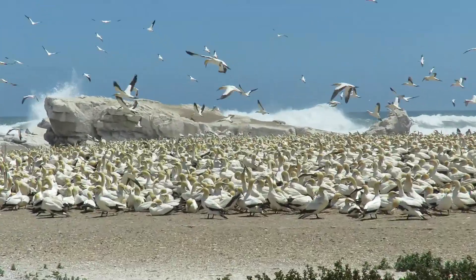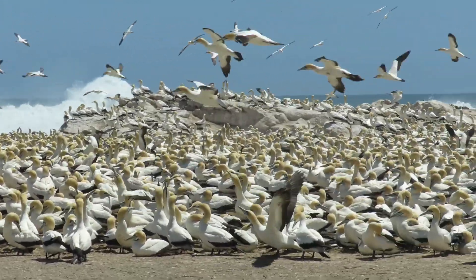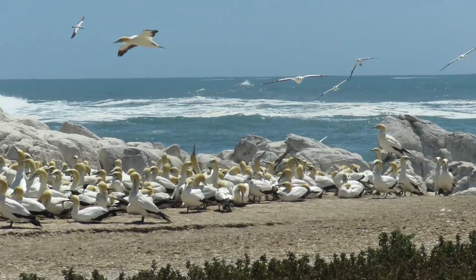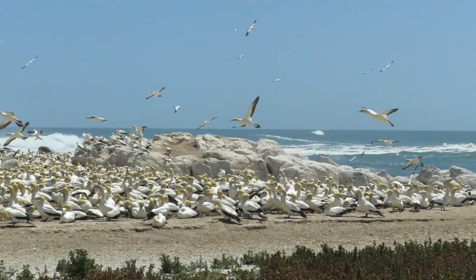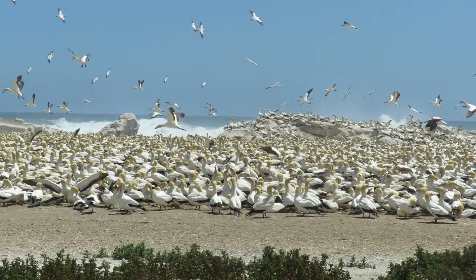The Cape Gannet is strictly a marine bird. Within its normal range, Cape Gannets are restricted to the continental shelf at no more than 100km from the coast. There are three offshore breeding sites like this one found in South Africa. The total breeding population of Cape Gannets is around 150,000 birds, with 88% occurring in South Africa.